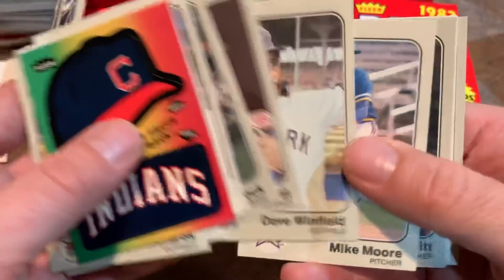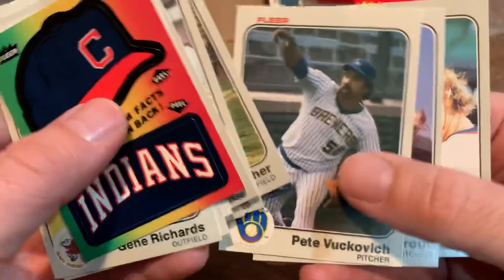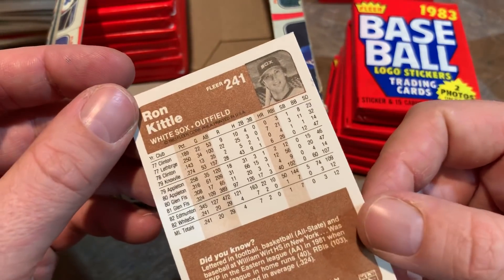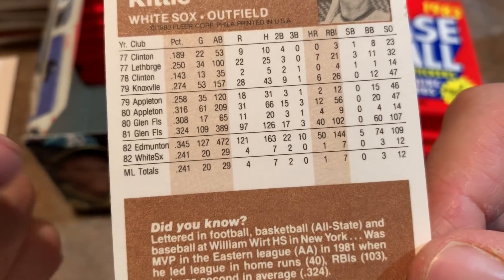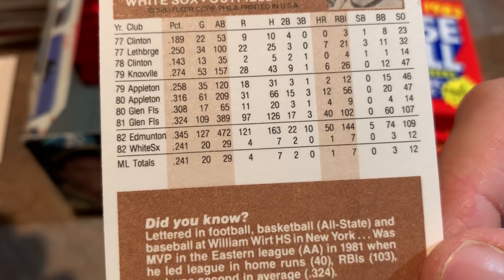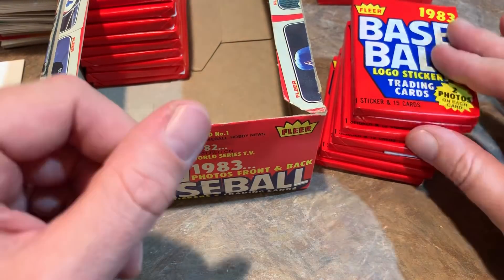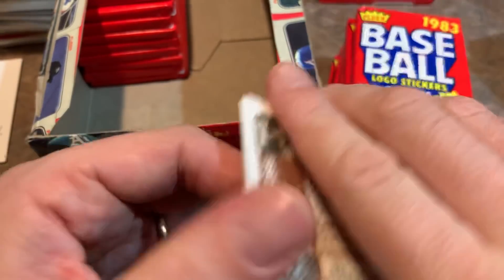Jim Gott. Dave Winfield — that's a nice one. Pete Vuckovich — he was actually in Major League. Steve Trout. And Ron Kittle rookie card — this was the most valuable card in the set back in 1984. He hit 50 home runs in AAA in 1982, was hitting .345 in 472 at-bats, and they called him up as a September call-up. Kittle did have some nice seasons hitting at least 30 home runs a couple of times, but overall was just kind of average when all was said and done.